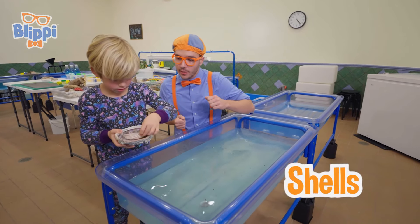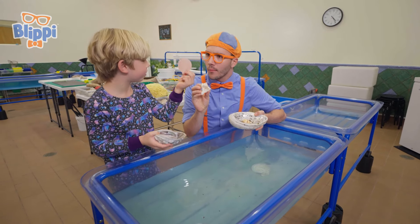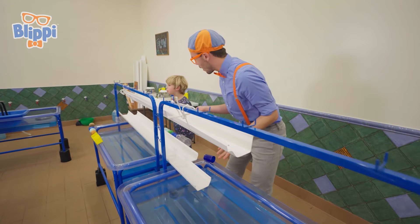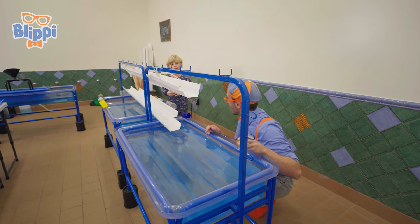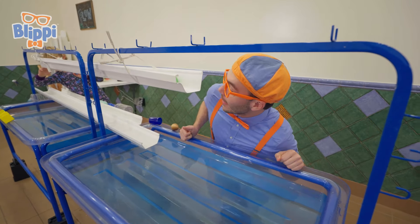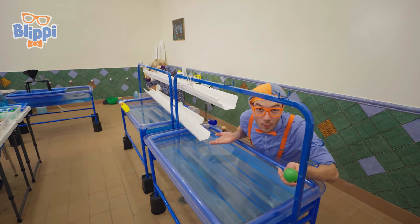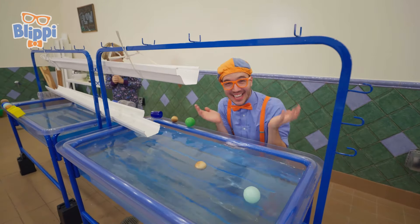Look how thin this is — it's so thin and it looks so smooth! Look at mine, it's so bumpy! Hey Blippi, check this out — this is a ball slide! It's a slide that you can roll different things through. This is a ball, color green. Let's put it down — wee! The green ball made a really small splash! Let's try a wooden ball and a plastic one — whoa, that made a really big splash!